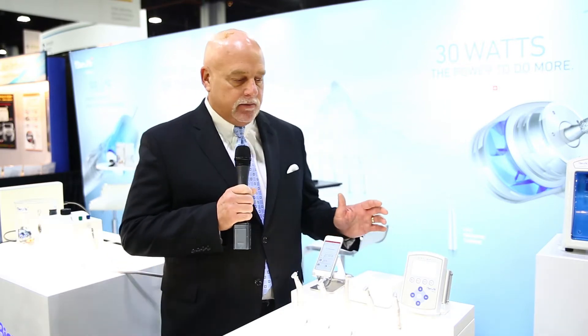Hi, Dave Price with B&Air, and we're at booth 1019 if you're at the ADA. If you didn't get a chance to come by, just wanted to give you a quick rundown on a few things that are available from us.